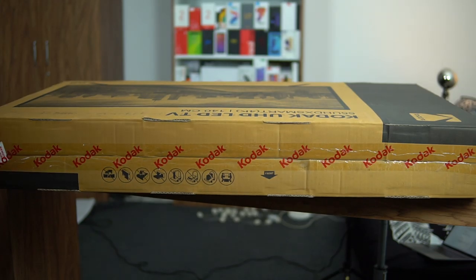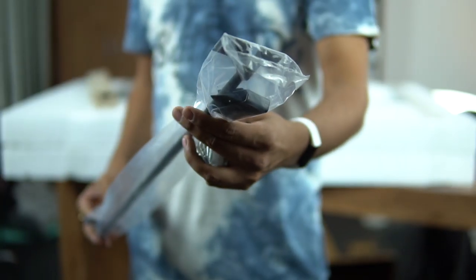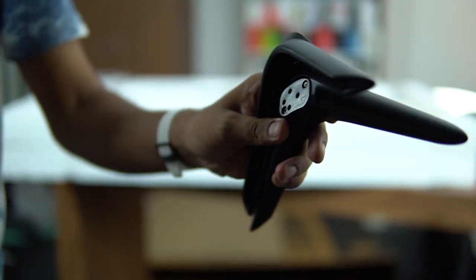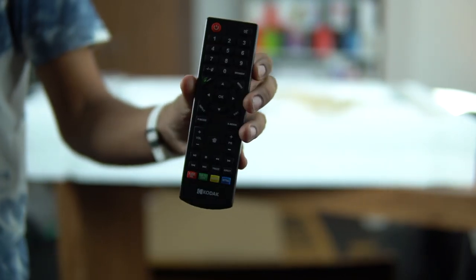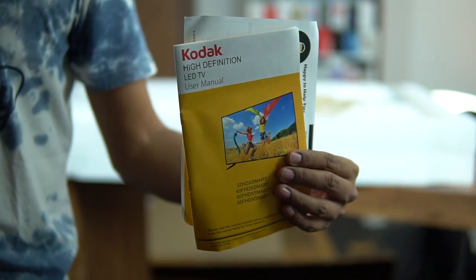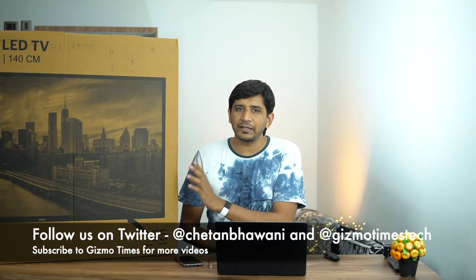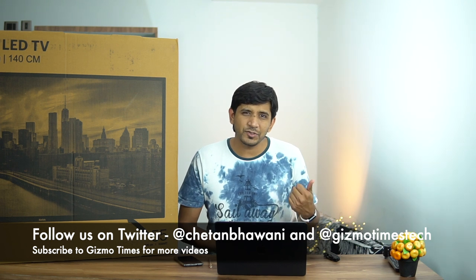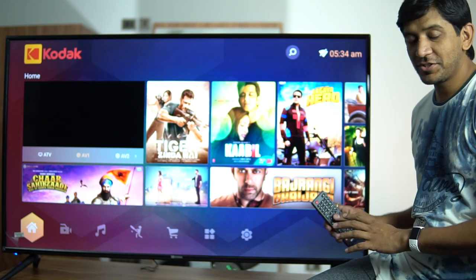In the box, you get the TV unit, remote control, batteries, power cord, cable tie, user manual, and a wall mounting bracket. You have two placement options: on a flat surface or table, or wall-mounted using the included bracket. Unlike some high-end brands where technicians charge extra for the wall bracket, everything is included in the box here.